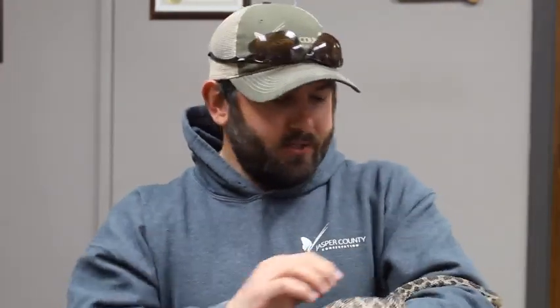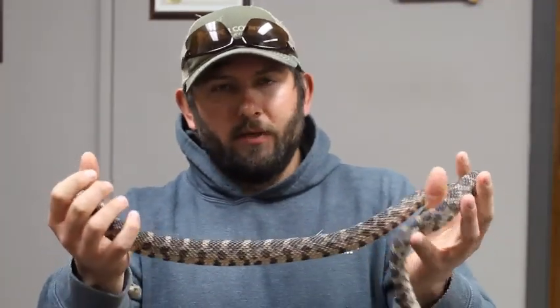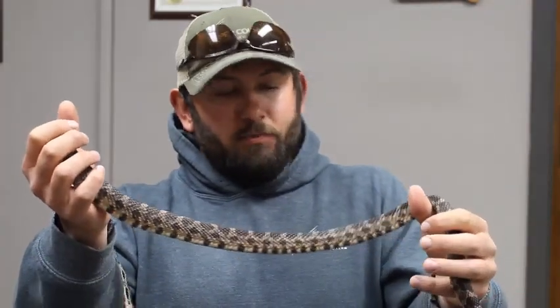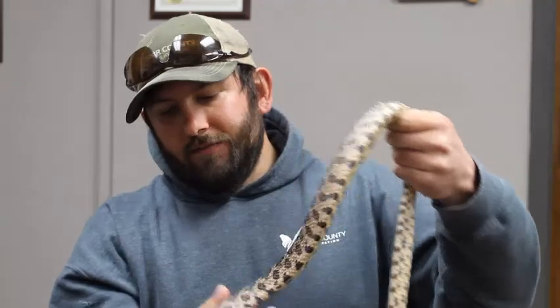Some people wonder why they're called fox snakes. The reason is that when they feel threatened, they will sometimes release an odor or a musk that supposedly smells like a red fox — and that is how they got their name.